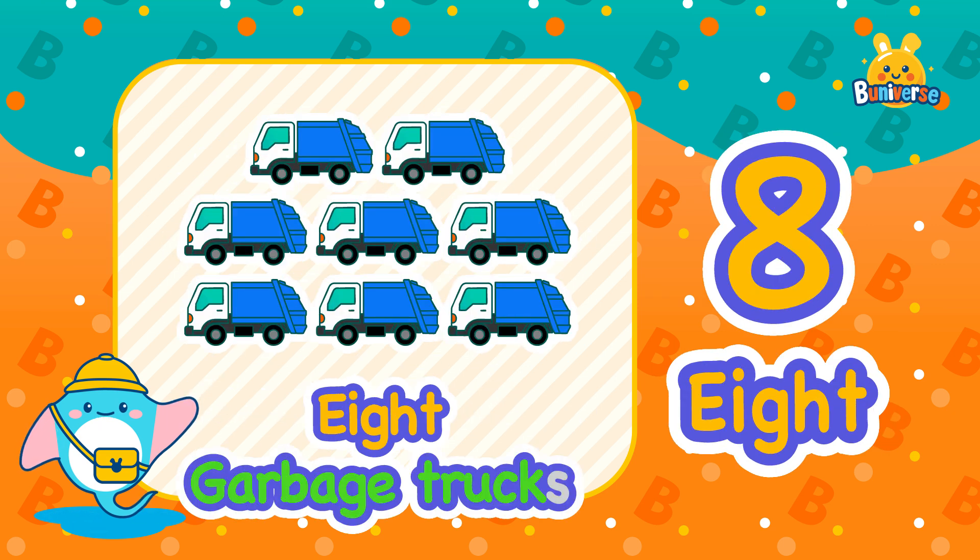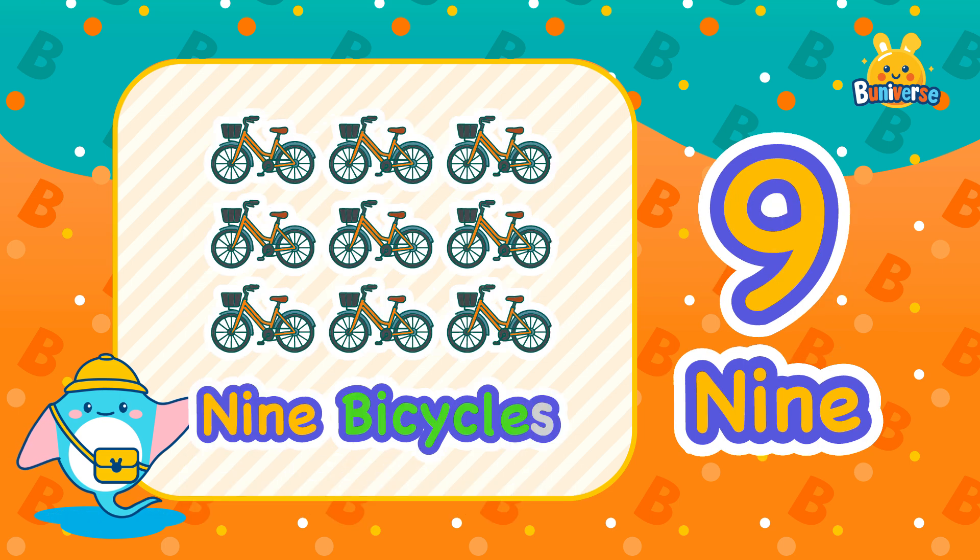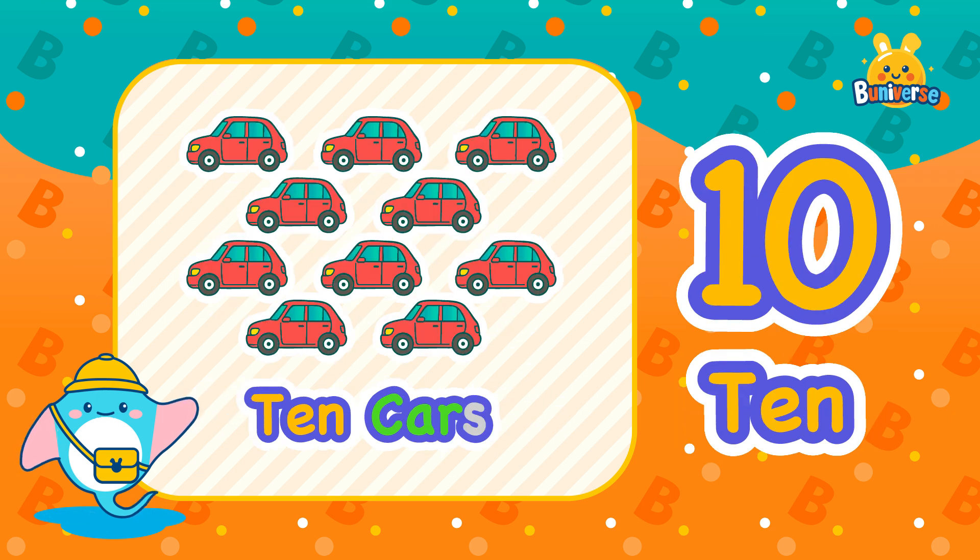8, 8 garbage trucks. 9, 9 bicycles. 10, 10 cars.